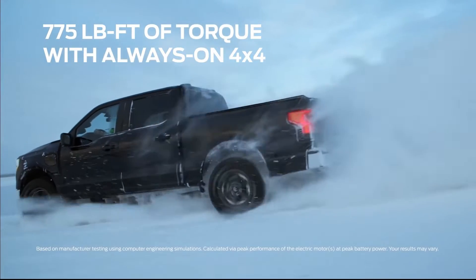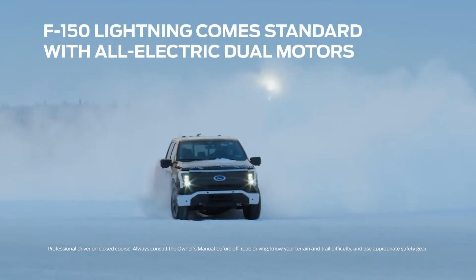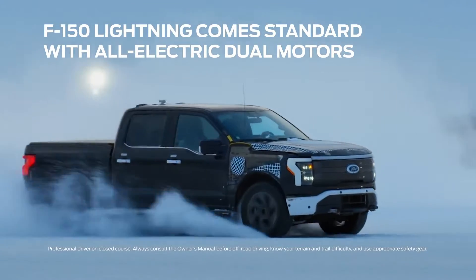F-150 Lightning in the snow is a very different ballgame compared to a gas vehicle because it's almost like having two engines in the same vehicle.